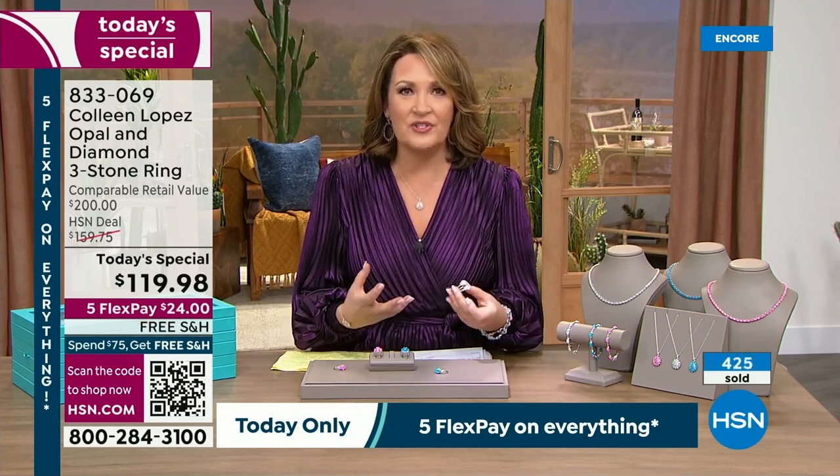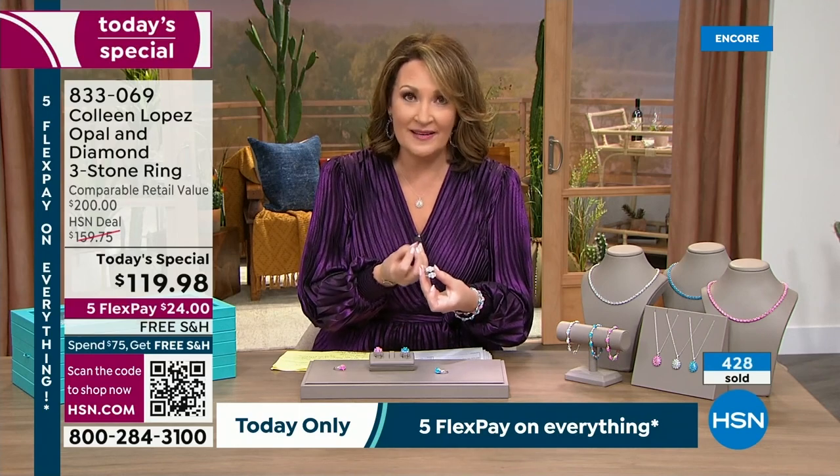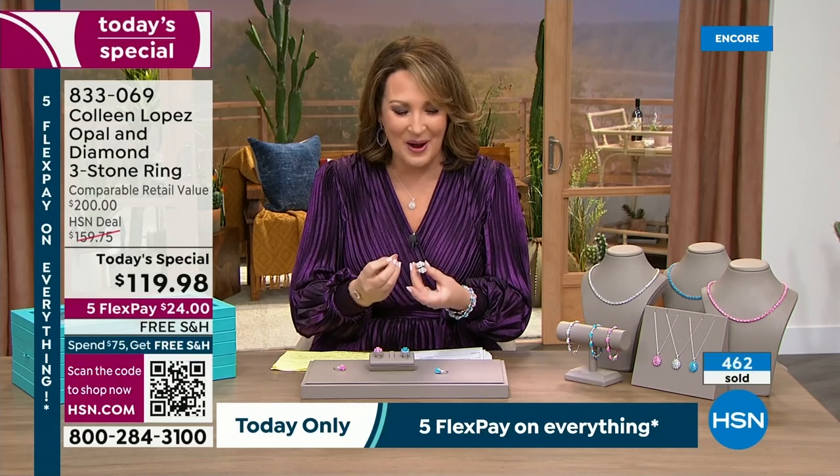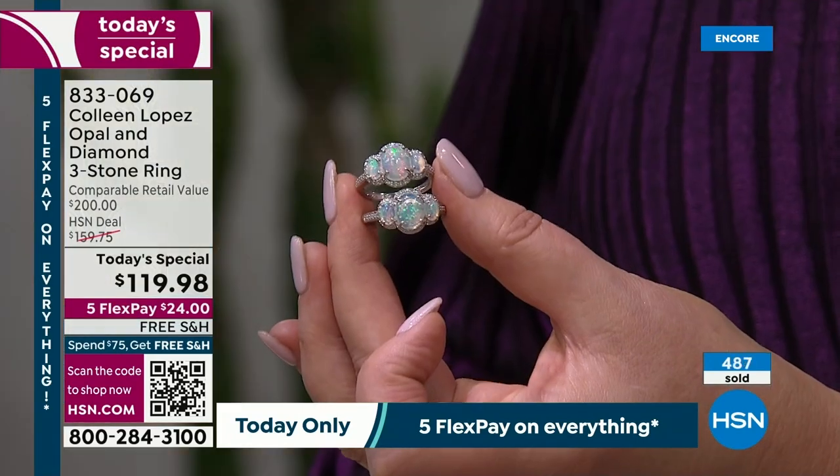The list goes on and on. Opal is one of the most loved, sought-after, collectible stones in the world. When you go to Tucson, everybody wants opal. Good opal like this — play of color, flash opal, precious opal, not common opal, not opaque — this is precious opal we're talking about. When you see that play of color, you know you're getting something beautiful, valuable, that you will have for a lifetime.